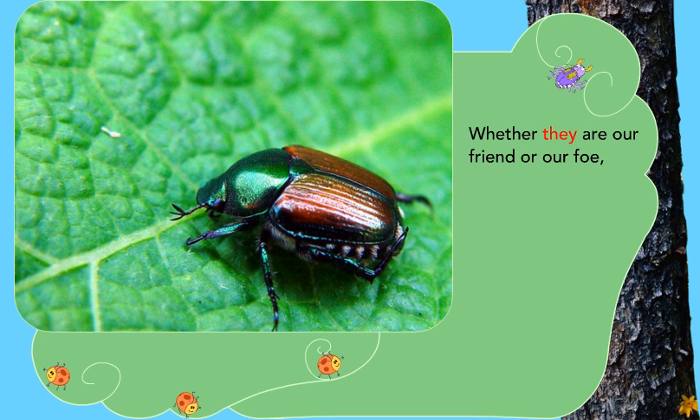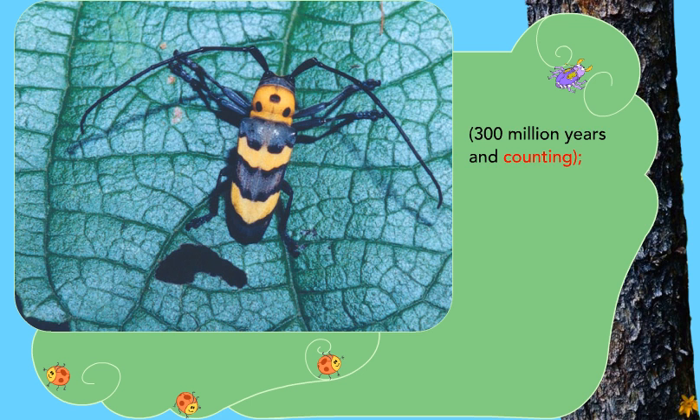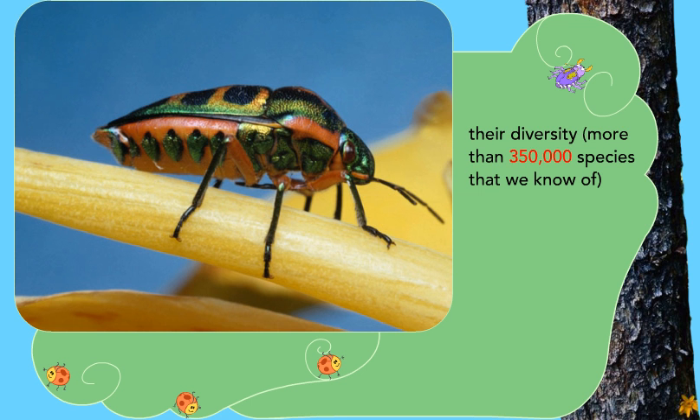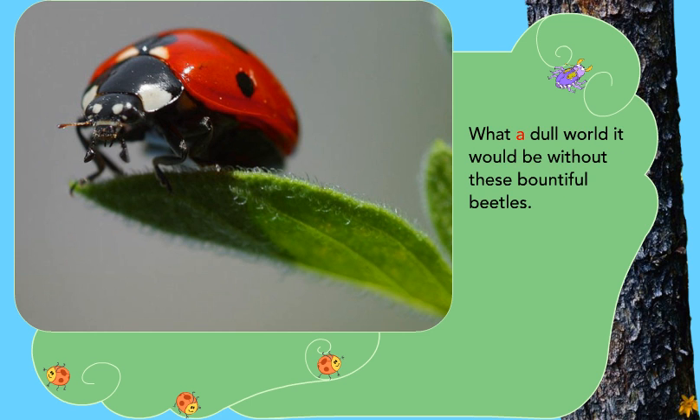Whether they are our friend or our foe, beetles deserve our admiration for their staying power — 300 million years and counting. Their diversity, more than 350,000 species that we know of, and their dazzling beauty — a vast array of sizes, shapes, and colors. What a dull world it would be without these bountiful beetles.